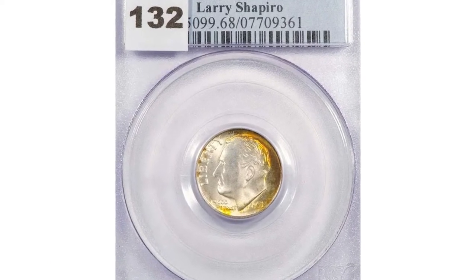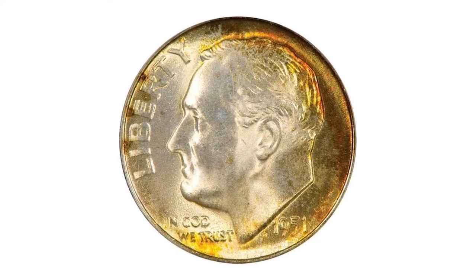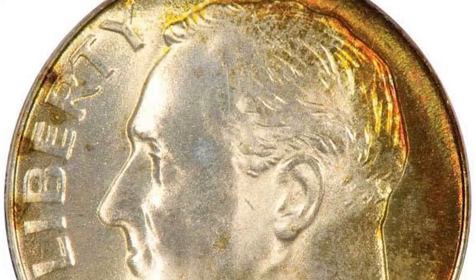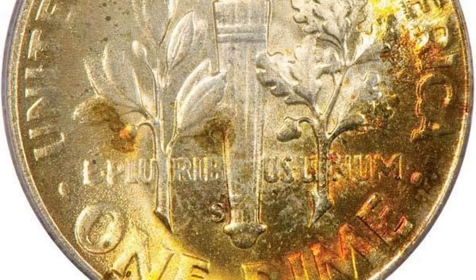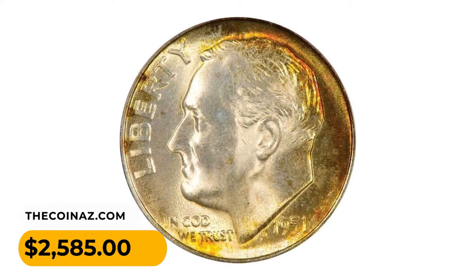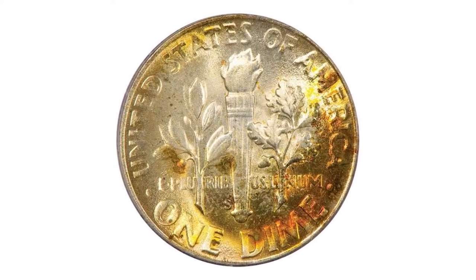This is a 1951-S Roosevelt dime in Mint State 68 with Full Bands, a beautiful example tied for the finest grade at PCGS. A booming luster accentuates the sunset orange and deep green toning at the right obverse and reverse rims. As expected for the Full Bands designation, all details on both sides are fully rendered from an exacting strike from the dies. It was sold for $2,585 at Legend Rare Coin Auctions. Thanks for watching — like, share, comment, and subscribe. Take care.